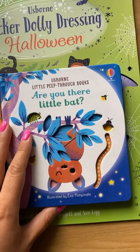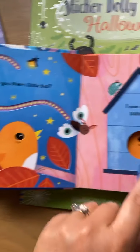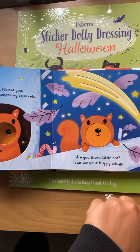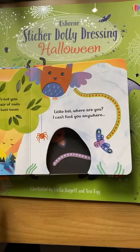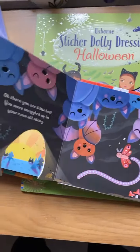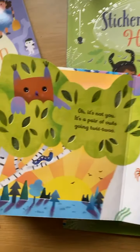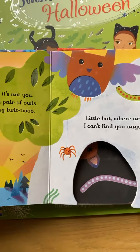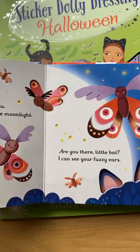The little peep-through range is fantastic. From the beginning of the book: 'Are you there, little bat? I can see your little nose.' They're looking for somebody - little bat - and it's never revealed until the end of the story when they find him, which is lovely. They've got card pages so they're not easily ripped, and lots of little animals and things hiding.